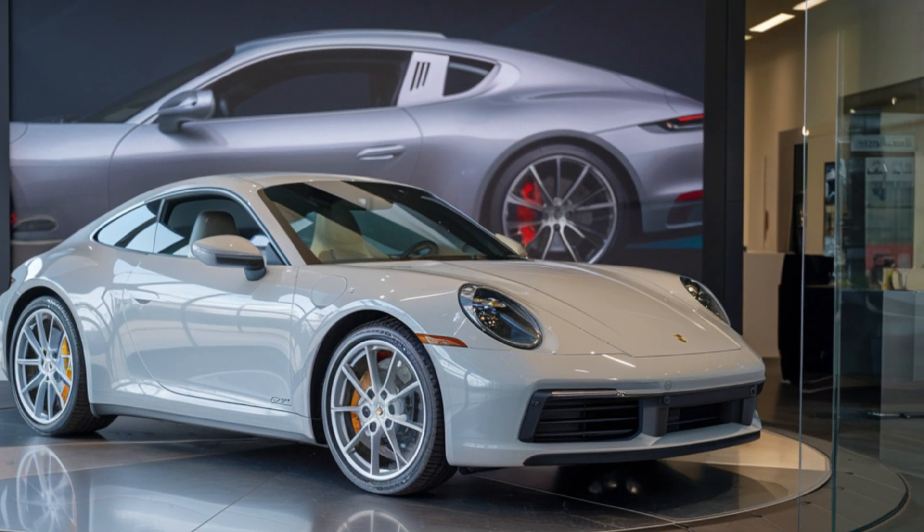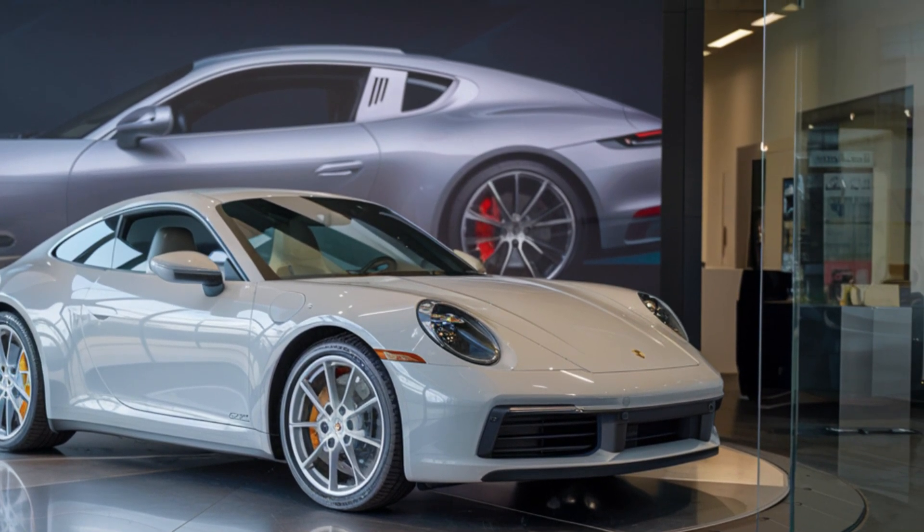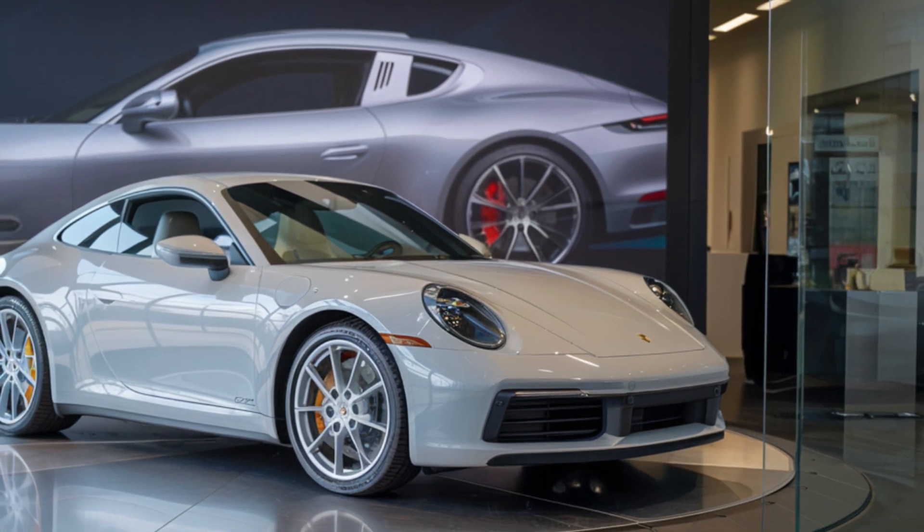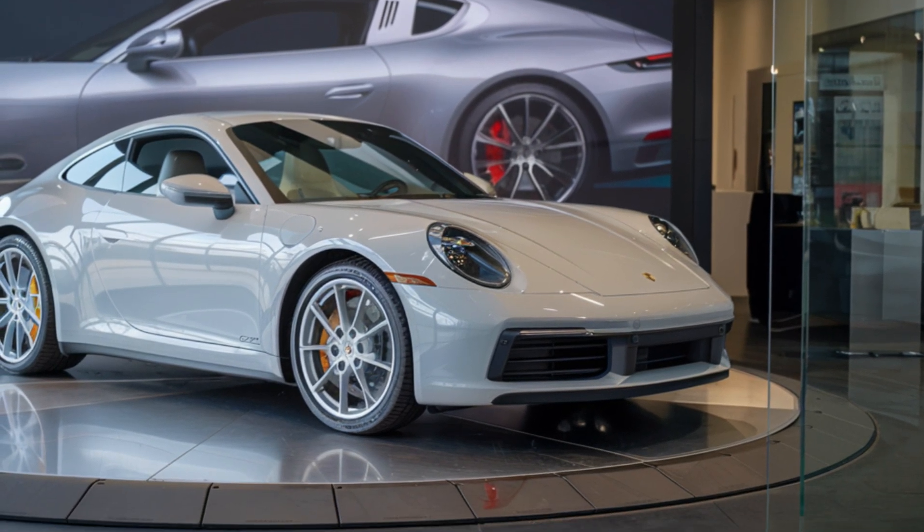It's a vehicle that combines performance, luxury, and heritage into a compelling package. Thanks for joining us on this journey — don't forget to like, share, and subscribe.